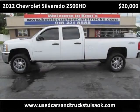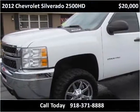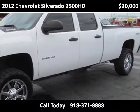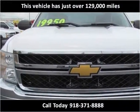This 2012 Chevrolet Silverado 2500 HD is available from Kent's Custom Cars and Trucks. This vehicle has just over 129,000 miles.